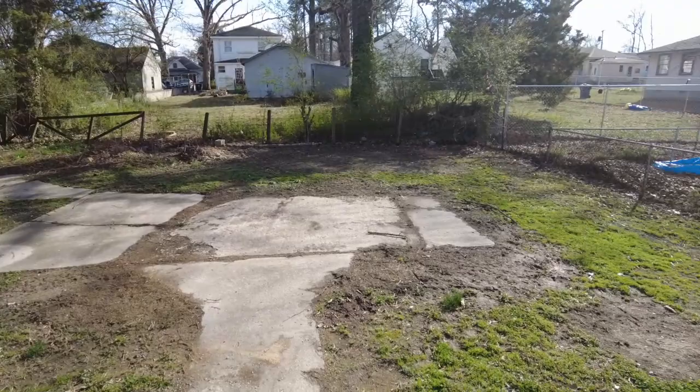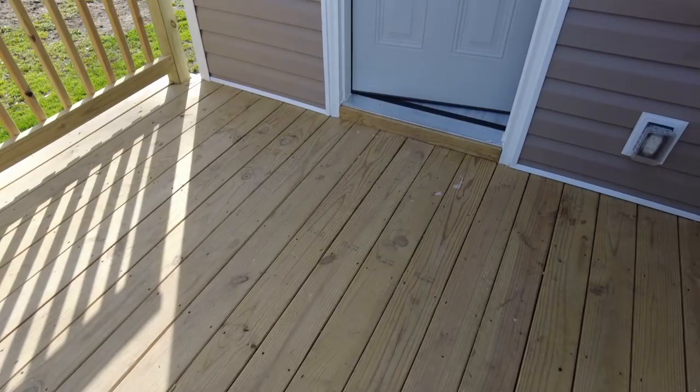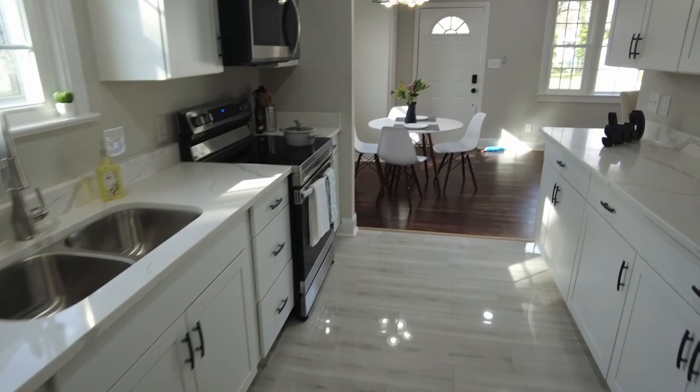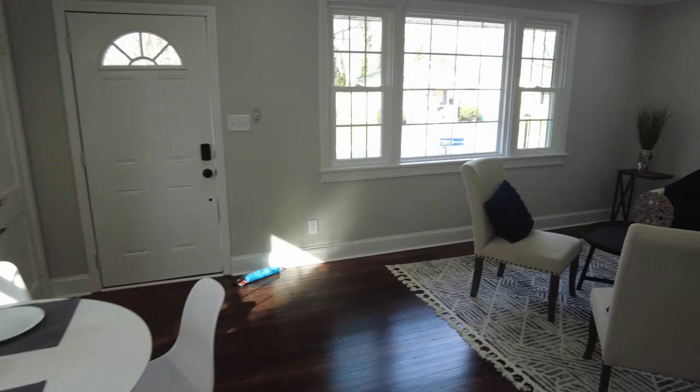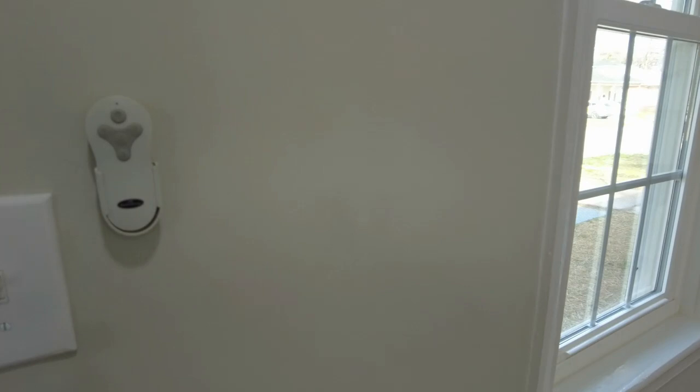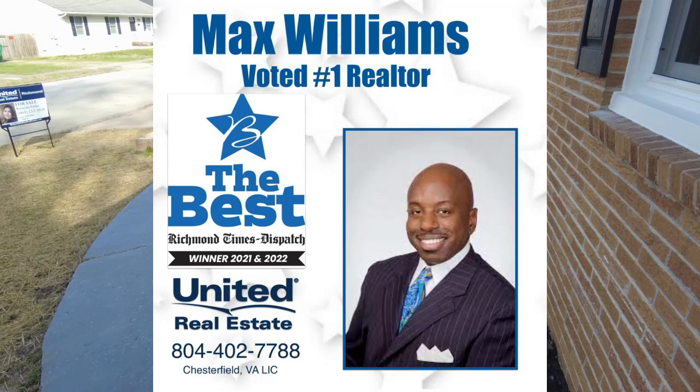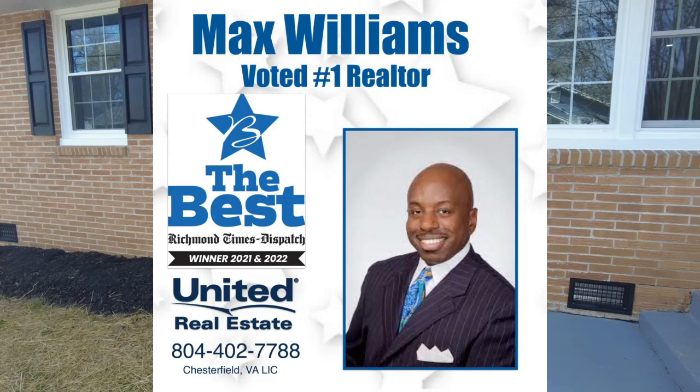That's going to do it for this beautiful home. Please let me know if you would prefer to do an in-person first-time buyer seminar in the Metro Richmond area — some people are much better with in-person than online. Let me know down in the comment section which you would prefer: online or in-person. I'll probably end up doing both and we can have a chance to meet face to face. Max Williams, 804-402-7788. You can reach me on Facebook under Richmond Area Foreclosures and on YouTube under my name, Max Williams Realtor. Please be sure to comment, like, and subscribe. Thanks so much for taking the tour — y'all be safe. Have a great day.